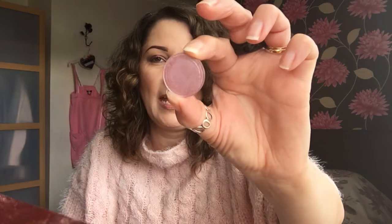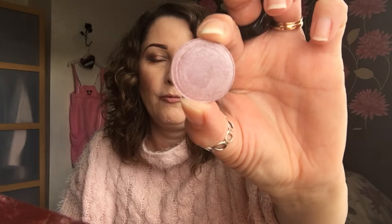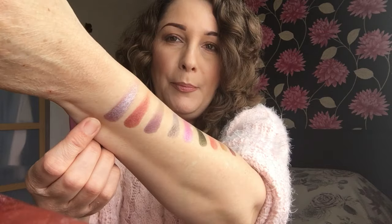So the very first one is called Pillow Talk. It's an absolutely gorgeous lilac colour with a silver shift to it. Really, really pretty and when you swatch it, it is unbelievably pigmented. So it's that one there — you can see it's really, really pretty. So that one is Pillow Talk.